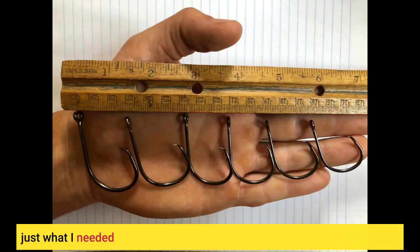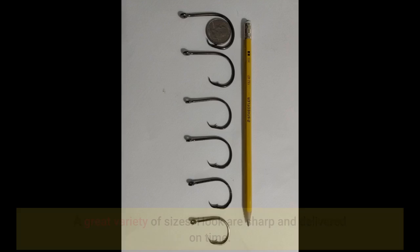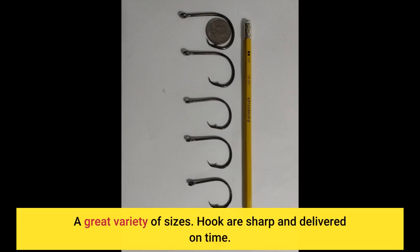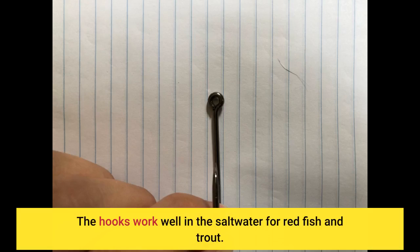Just what I needed. Good quality and good sizes. Absolutely a great value for the price. A great variety of sizes. Hooks are sharp and delivered on time. The hooks work well in the saltwater for red fish and trout.